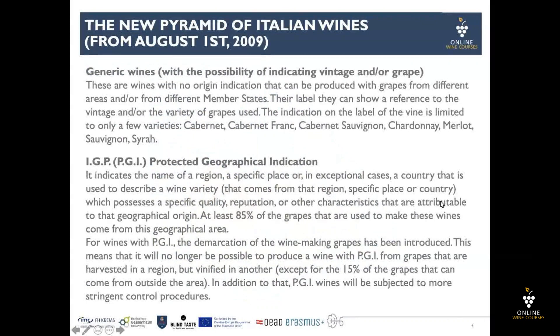Generic wines with the possibility of indicating vintage or grape are wines with no origin indication that can be produced with grapes from different areas and/or from different member states. On the label, they can show a reference to vintage and/or the variety of grapes used.